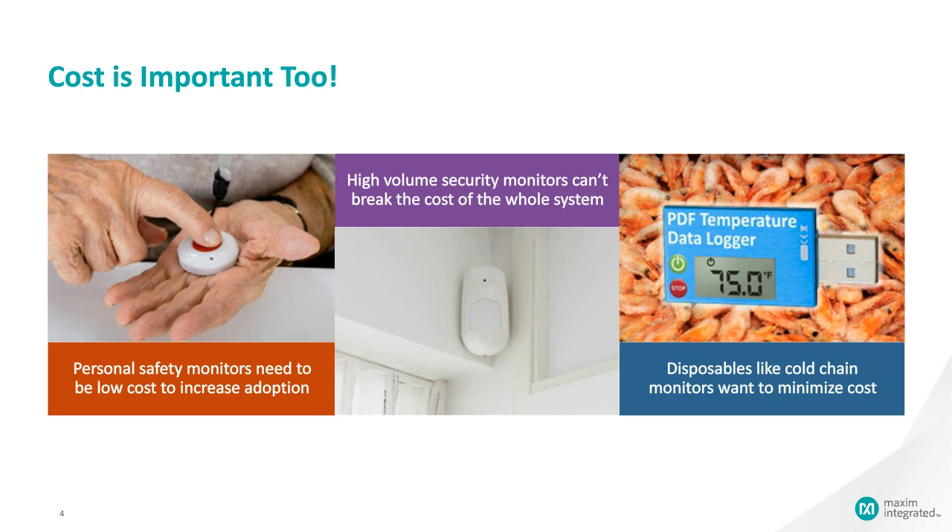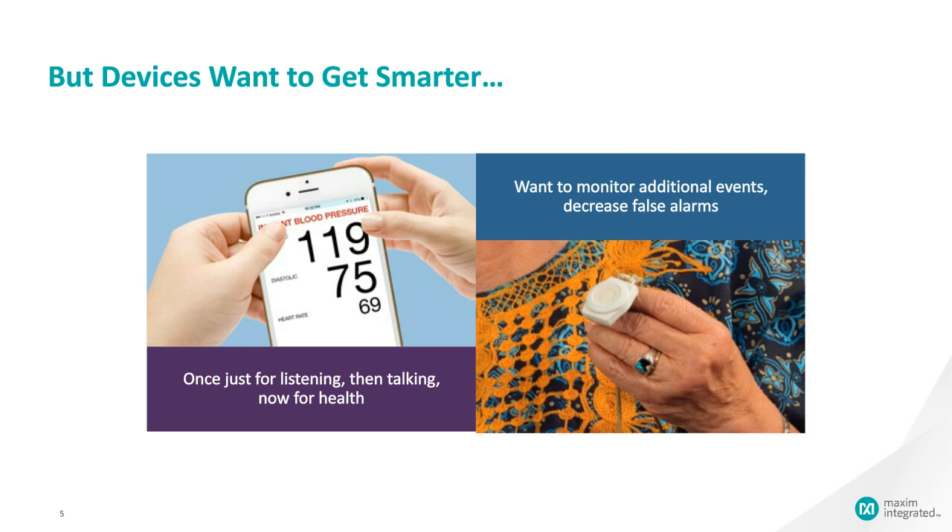So we have size, power, and cost — things we all agree are important. But they work against some other trends. Devices definitely want to get smarter: phones used to just do listening and talking, now they monitor our health and run apps. Even fall sensors that an elderly person might wear are starting to integrate more sensors for health tracking and location tracking, adding functionality without increasing size or decreasing battery life.